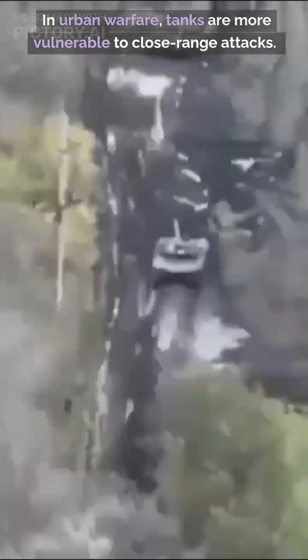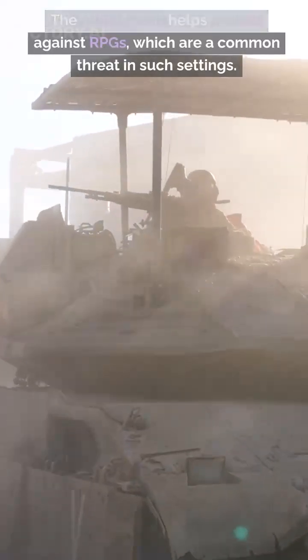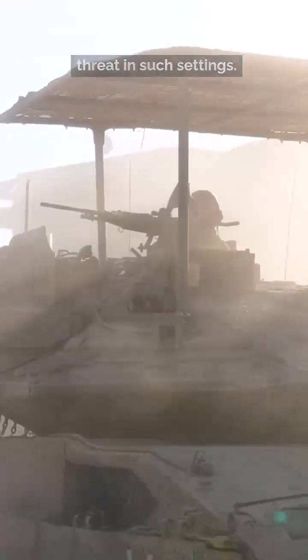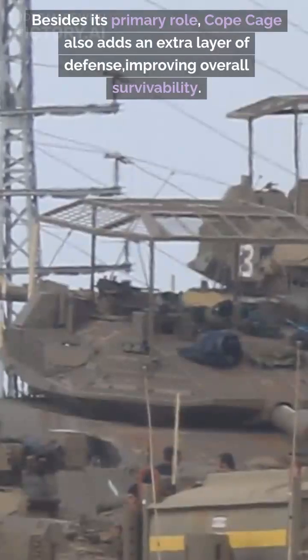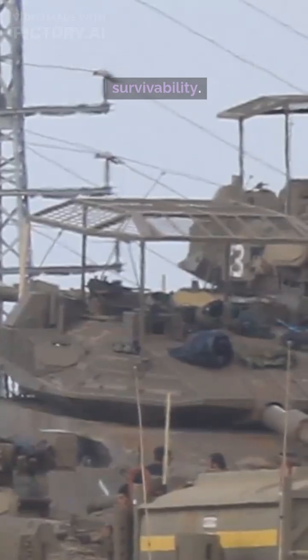In urban warfare, tanks are more vulnerable to close-range attacks. The metal mesh helps protect against RPGs, which are a common threat in such settings. Besides its primary role, Cope Cage also adds an extra layer of defense, improving overall survivability.